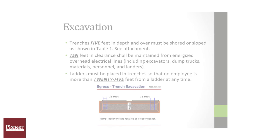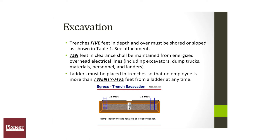Excavations five feet and deeper shall be protected by shoring or sloping as shown in table one. Ten feet is the minimum distance we can work from any energized overhead utility line.